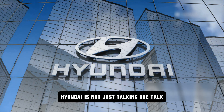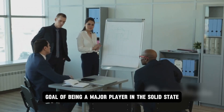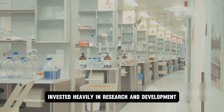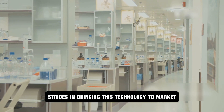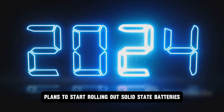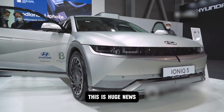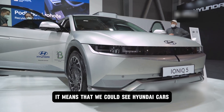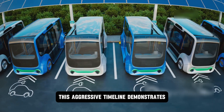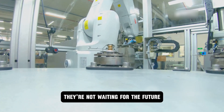Hyundai is not just talking the talk, they're walking the walk. They've set an ambitious goal of being a major player in the solid-state battery game, investing heavily in research and development and making significant strides in bringing this technology to market. While mass production is still a few years out, Hyundai plans to start rolling out solid-state batteries in select vehicles by 2025 — meaning we could see these cars on the road very soon.